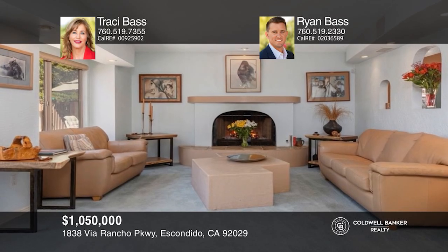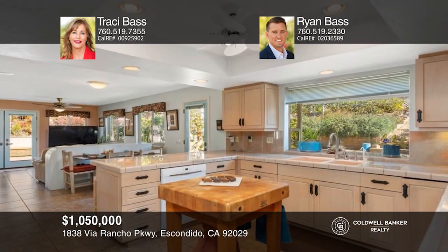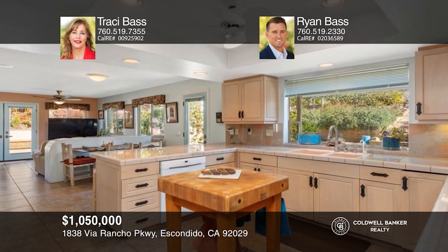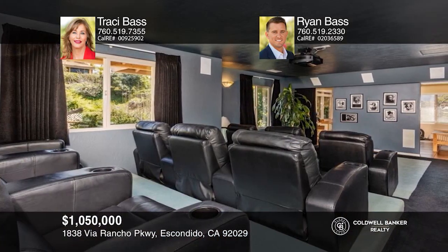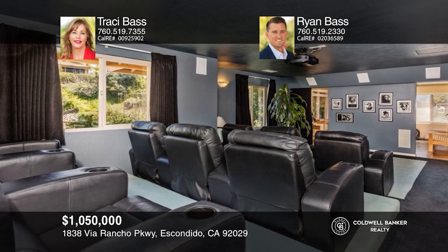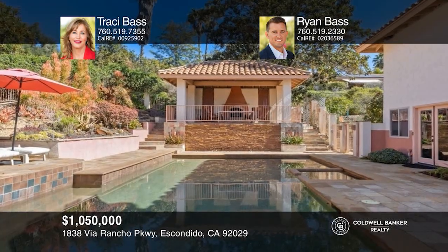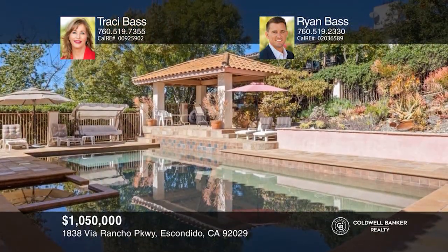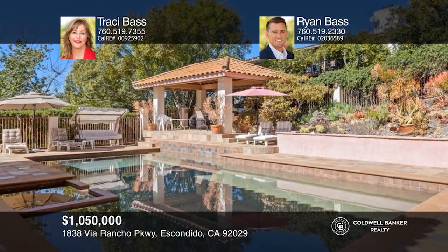This beautiful Lake Hodges home on more than a half an acre offers wonderful features inside and out. The interior features an entertainer's kitchen and a movie theater with surround sound. Outside presents a private oasis featuring a large pool and jacuzzi, a covered outdoor kitchen, and an elevated outdoor fireplace. Contact Tracy Bass and Ryan Bass today to learn more.